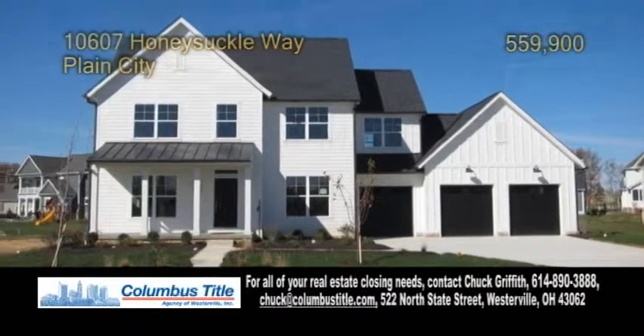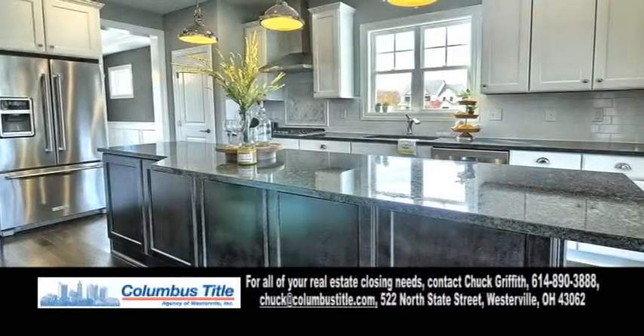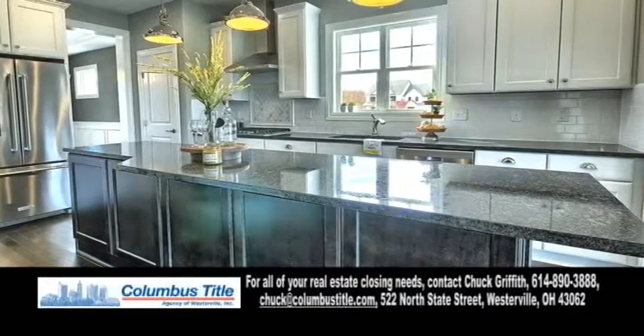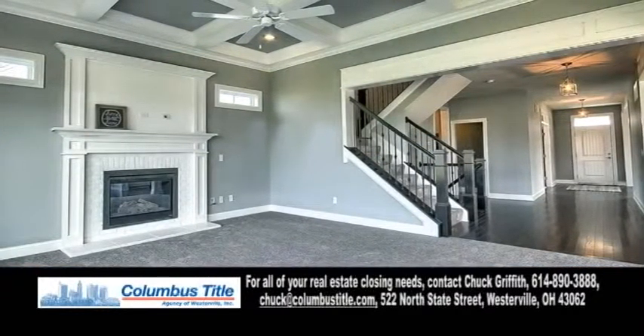A new construction home in Plain City, located in the Dublin School District. This home offers four bedrooms and three and a half baths. The spacious gourmet kitchen offers a huge island, granite counters, and stainless steel appliances. The great room boasts 11-foot coffered ceilings and a fireplace.